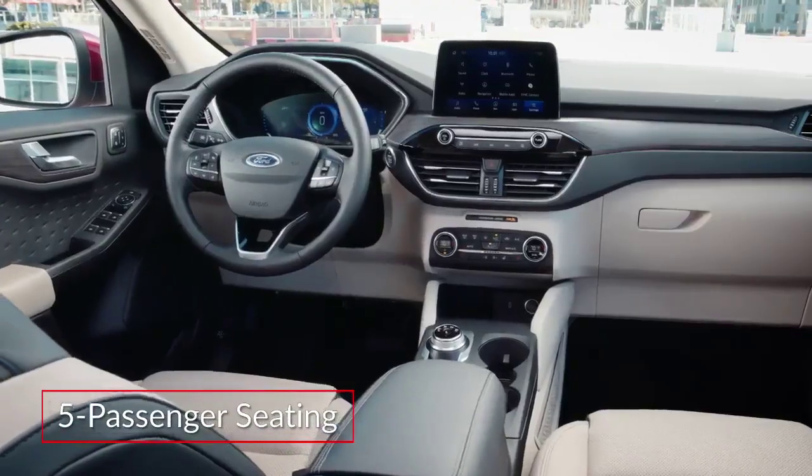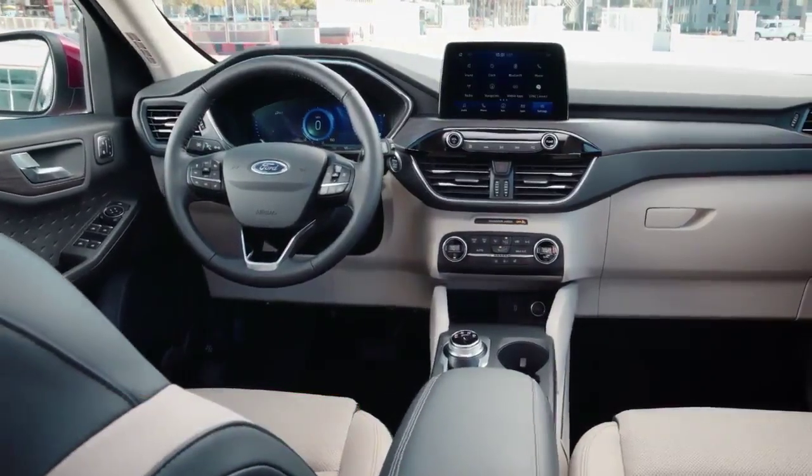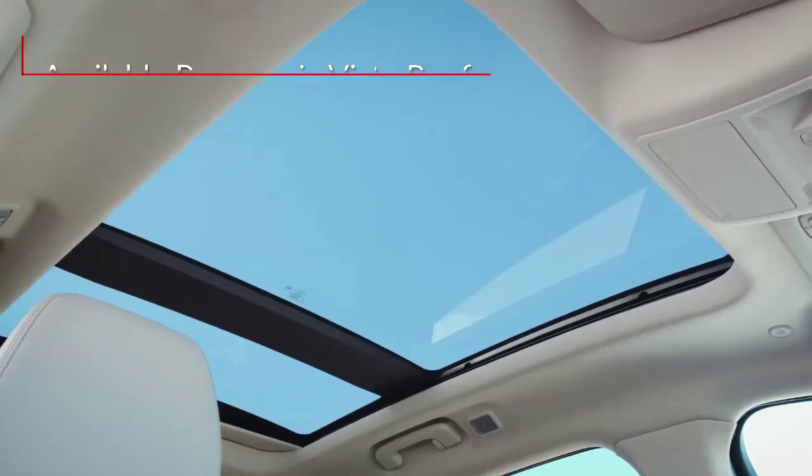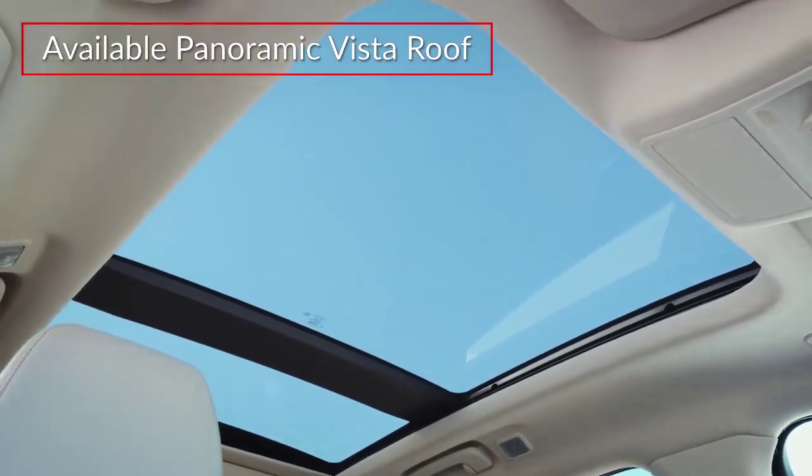The modern cabin of the Escape offers comfortable seating for five passengers. The Titanium trim adds perforated leather-trimmed seating. All but the base S offer an expansive panoramic vista roof.